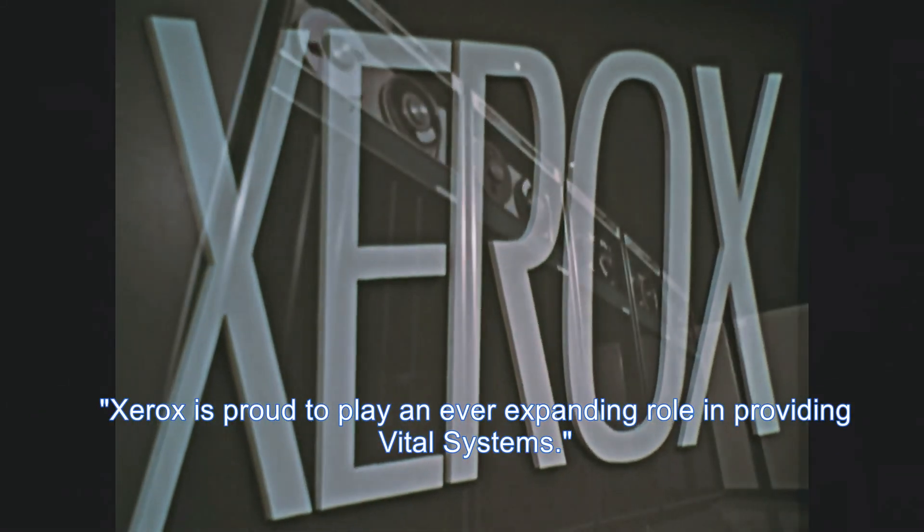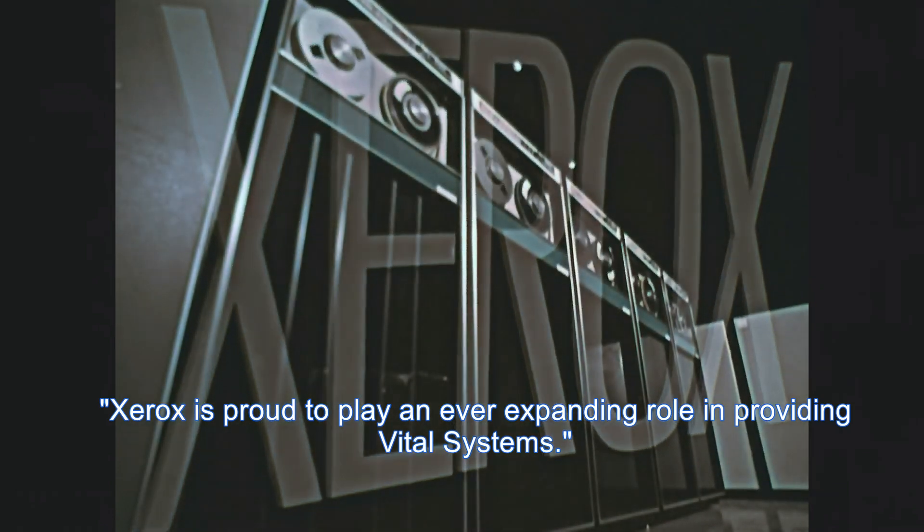Xerox is proud to play an ever-expanding role in providing vital systems.